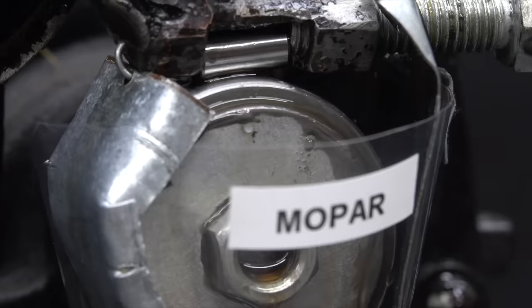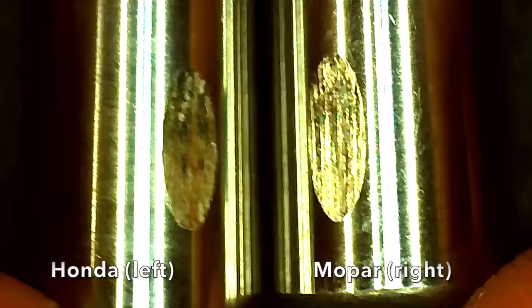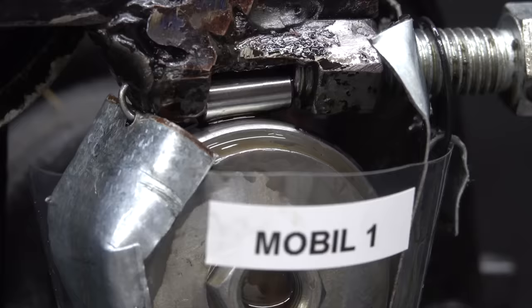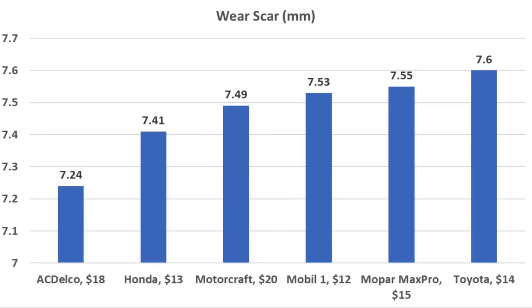The AC Delco is holding on to a pretty strong lead with the smallest wear scar, but Mopar and Mobile One can change that. The Mopar performed well, but not quite as well as the Honda or the AC Delco. The Mobile One seems to be performing very close to the same as the Mopar. The AC Delco is on the left and the Mobile One test pin is on the right — a very clear win for the AC Delco. When it comes to wear resistance, AC Delco came in on top with the smallest wear scar, Honda finished second, Ford Motorcraft third, and Mobile One fourth.